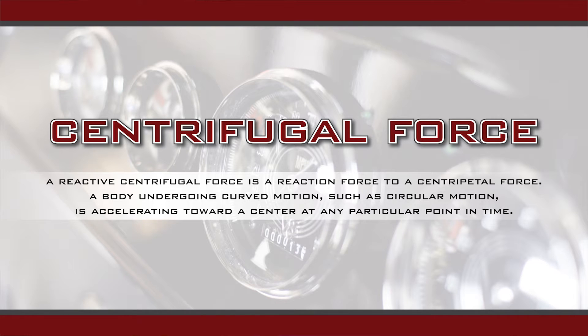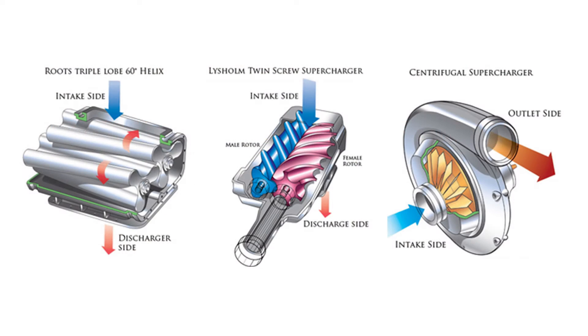A centrifugal blower will provide you with more top end power, whereas a twin screw blower or a root style blower is going to give you more stoplight-to-stoplight performance — that seat-of-the-pants feel that some people like. So when you're trying to decide what type of supercharger you want, you need to decide what you're going to be doing with the car and where you'll get the most enjoyment — whether it be out of the gate or top end power.